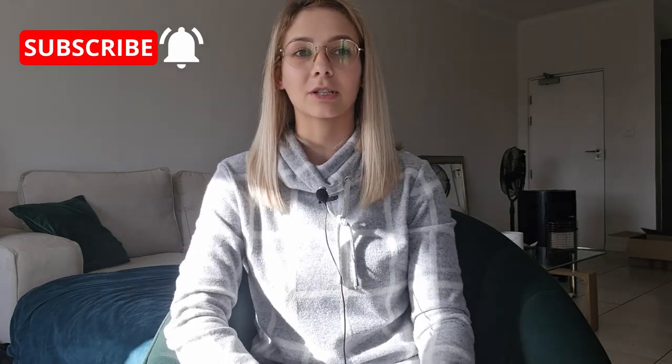Hey guys, welcome back to my channel and part two of everything that you need for your new puppy. In the last week we went out to a couple of different shops and got a few new things for our new puppy. We're getting him in two weeks time now and we are so excited because we're getting closer to knowing that we have everything that we need.